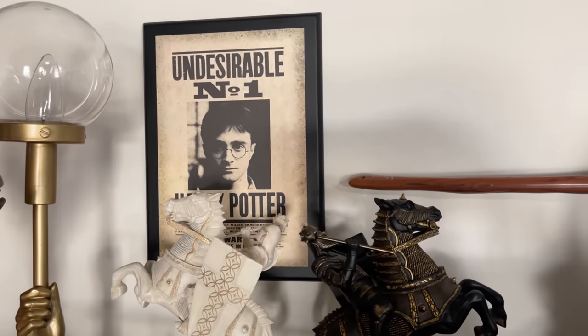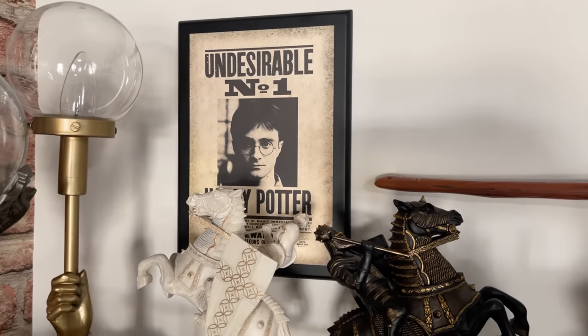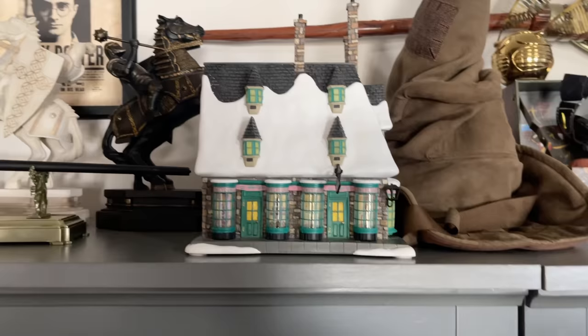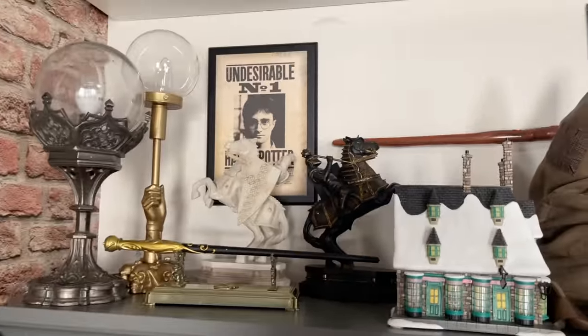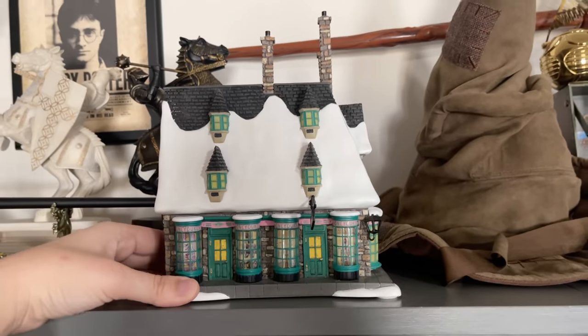This is a discontinued Undesirable Number One Harry Potter frame from the Noble Collection — I found it secondhand for about $10, and I've seen listings for $10 to $15. This Honeydukes is from Department 56 — it actually lights up if you connect it, and you've seen it on my Christmas Village on my Instagram. The space feels a bit messy but I've got to work with what I have.